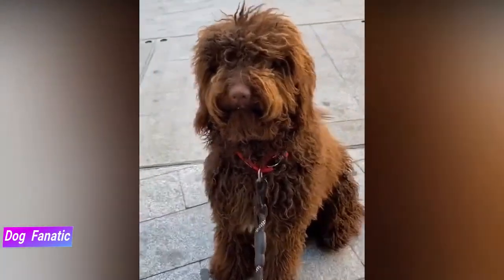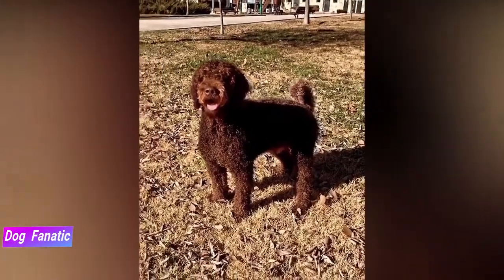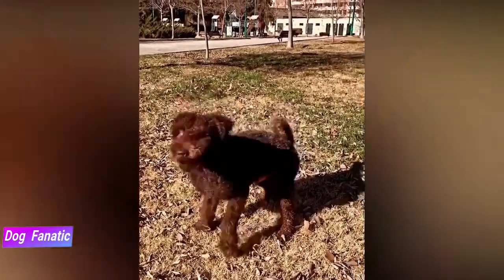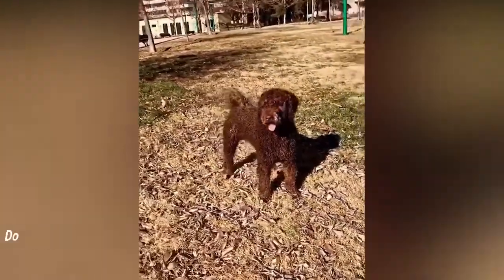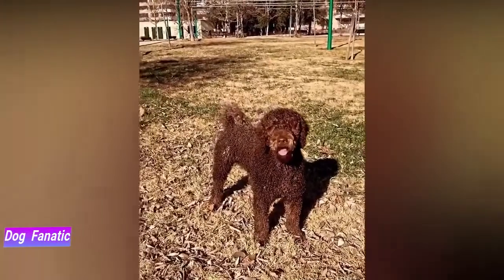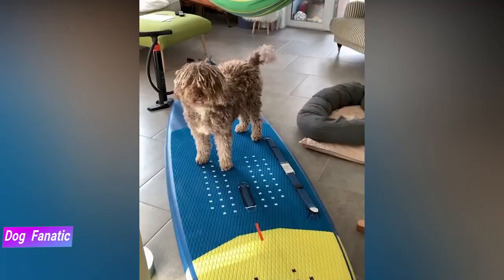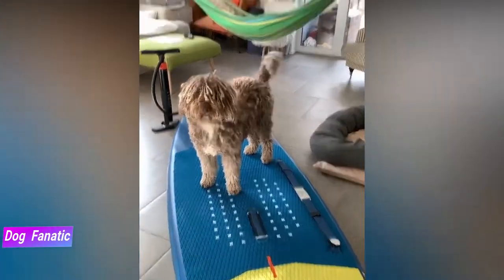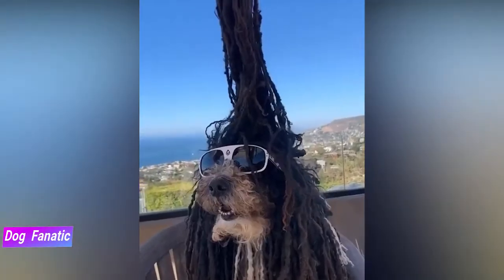Balancing out the breed's natural energy and upbeat attitude, Spanish water dogs also form very strong social bonds with the humans they live with. Expect your dog to always want to follow people around and be at the center of any household action. The breed also does well with children and will often seem like your child's new best friend. Just remember, Spanish water dogs are very social creatures, so be wary of leaving your dog alone for long stretches of the day.